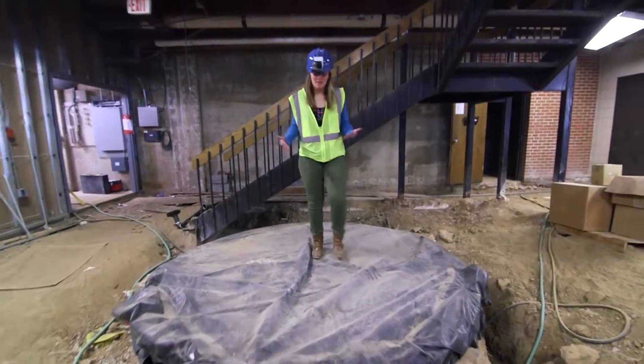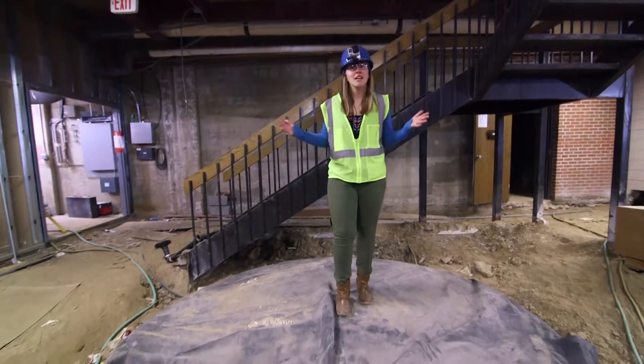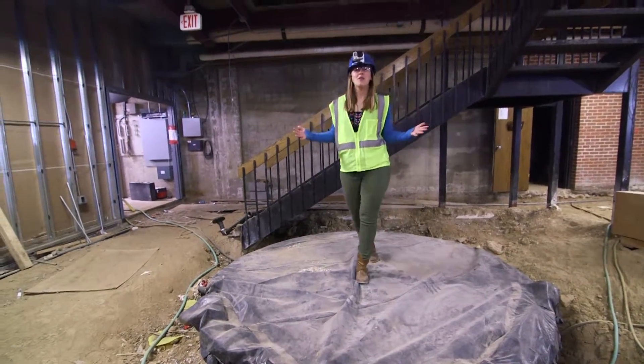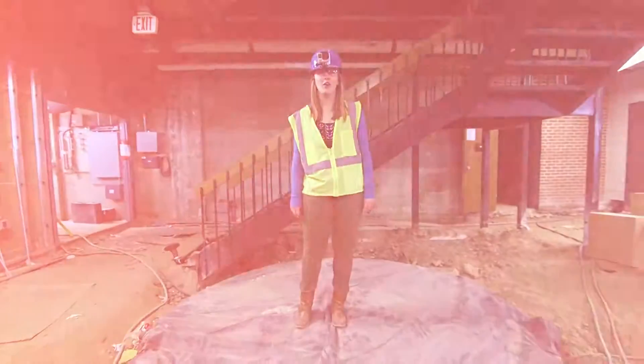I'm standing at what used to be the pendulum here. This is going to be redesigned by our very own Scott Parsons and team into a beautiful new pendulum — a mixture of old and new.